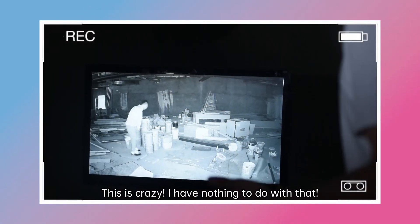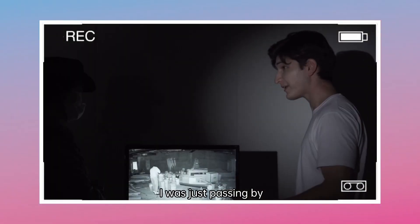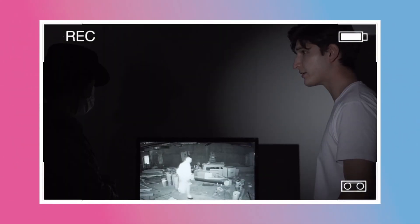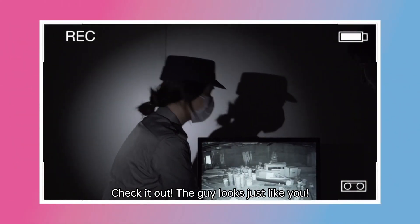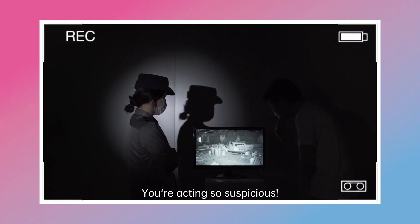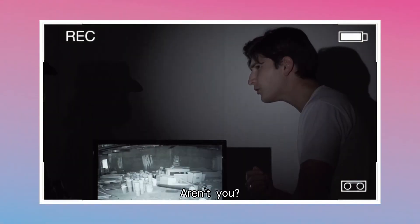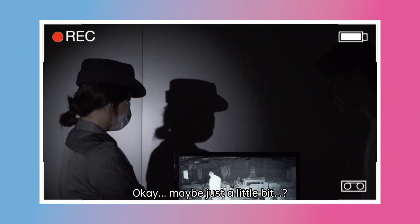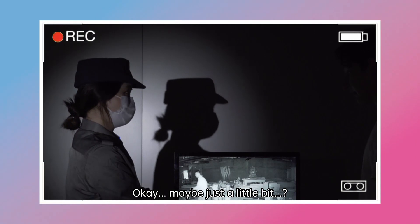This is crazy! I have nothing to do with that! I was just passing by! Why would it be — still just beans or pants? Whatever it is, check it out! The guy looks just like you. You are actually so suspicious. You gotta be kidding! Are you saying this glowy thing looks like me? Okay, maybe just a little bit?